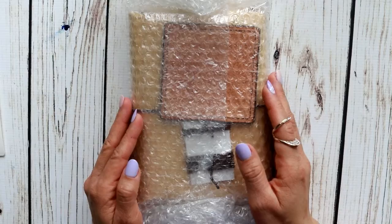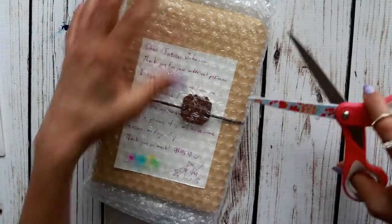Wait until you see what I have here. This package came — hold on one second.